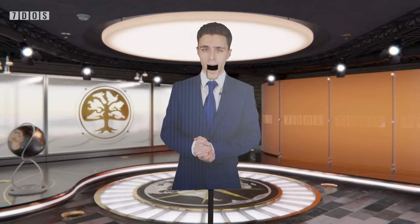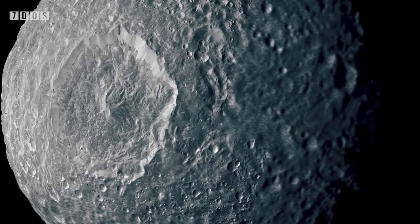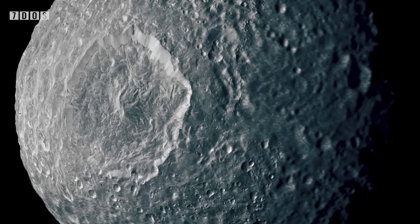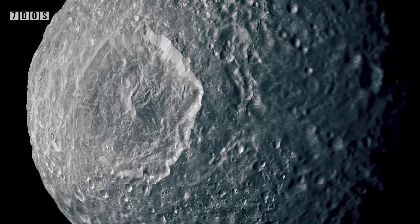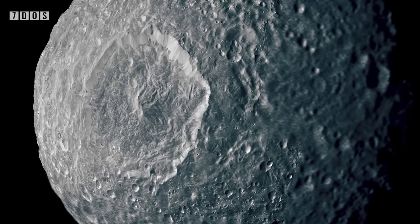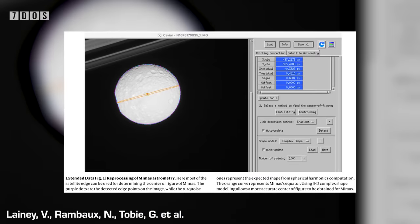We now travel to our other gas giant, Saturn, to have a look at Mimas. Mimas isn't nearly as large as Io and is in fact Saturn's smallest major moon. A study published last Wednesday in the journal Nature has said that underneath its surface lies a hidden global ocean that formed less than 25 million years ago, which in astronomical terms is really recent.